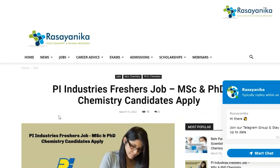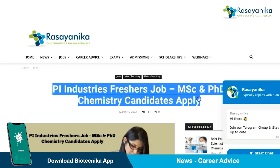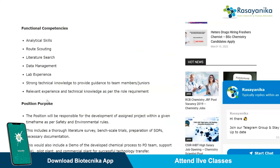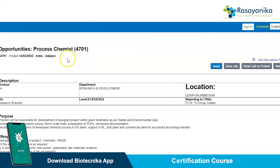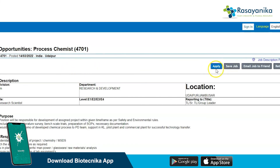To apply, go to www.rasaynika.com and navigate to the Pi Industries freshers job listing for MSc and PhD chemistry candidates. The link is given in the description box below. Scroll down and just above the editor's note there is a 'Click here to apply online' option. Click it, match your job ID 4701, then click Apply and follow the standard procedure as prompted by the company.